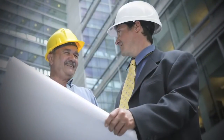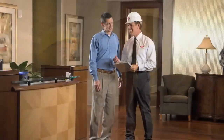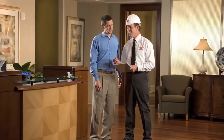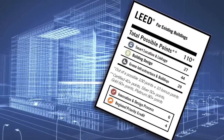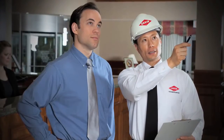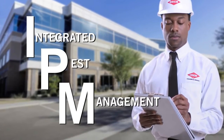If you're seeking LEED certification for your building, you may be surprised to learn that you can earn two LEED credits by reducing the environmental impact of your pest management program. In order to earn LEED certification, a building must accumulate credits based on how it is constructed and operated. Building owners and property managers looking to earn credit for their pest control program must implement and maintain an integrated pest management program.